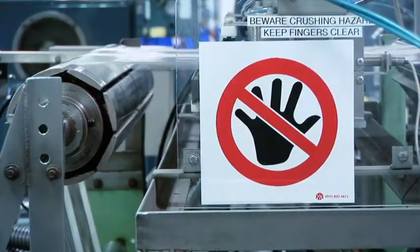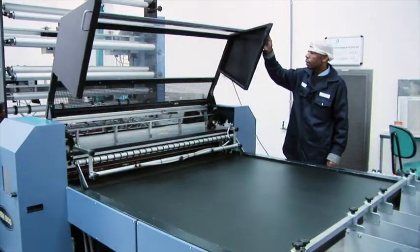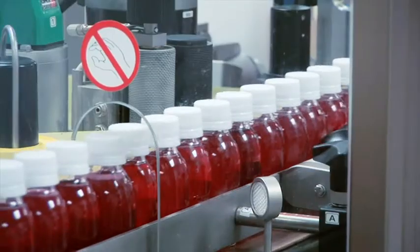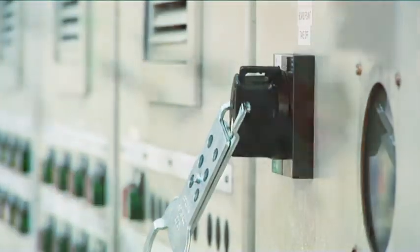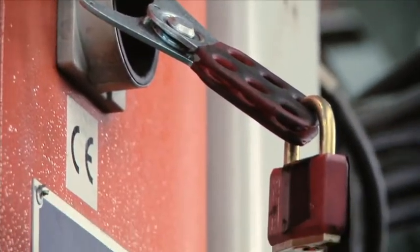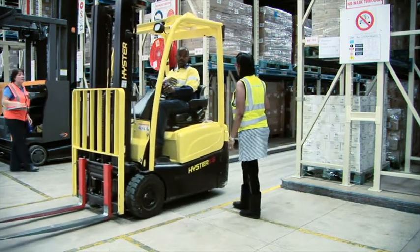Moving machinery can be very dangerous. Guards are put in place to protect the worker from moving parts which may cause injury. Before starting a machine, make sure all guards are in place. Never put your hands into moving machinery. Always stop and isolate or lock out the machine before repairing or adjusting it. Never override safety devices or the lockout/tagout systems on a machine. Do not use machinery you have not been trained to use.